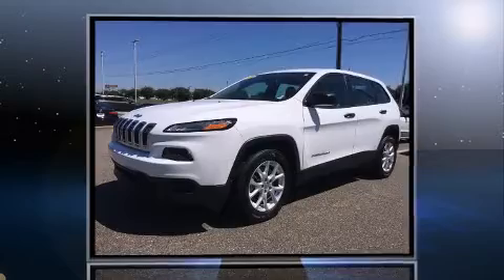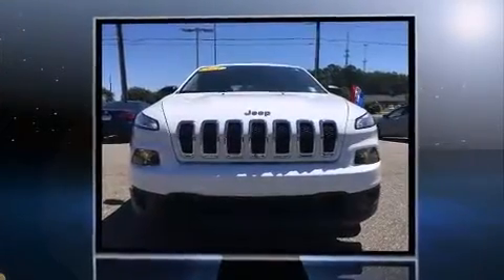Outstanding design defines the 2015 Jeep Cherokee. With less than 10,000 miles on the odometer, this four-door sport utility vehicle prioritizes comfort, safety, and convenience.